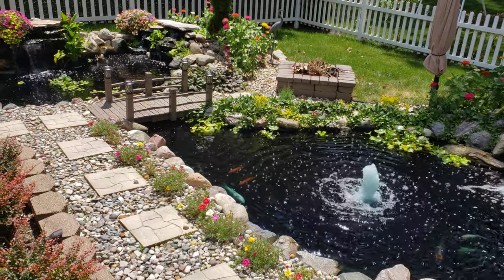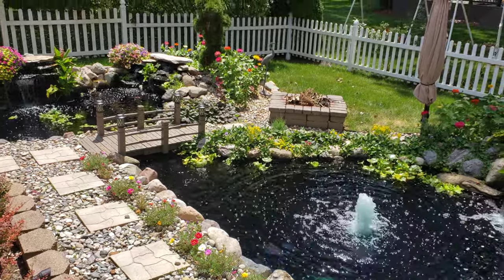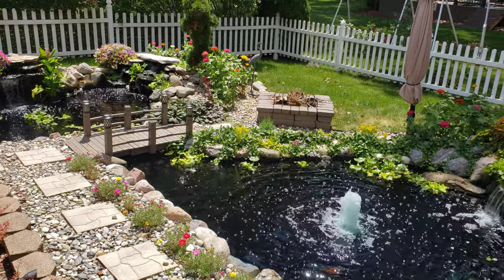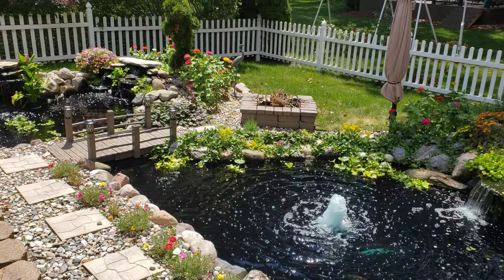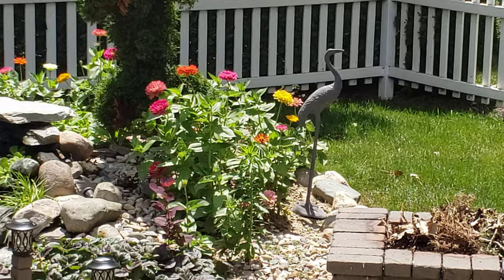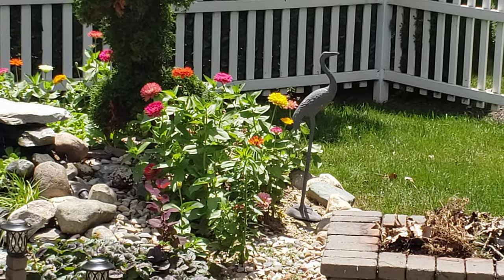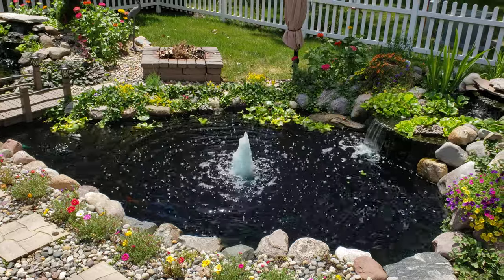I've done a video in the past about decoys, and I took the decoys out because you don't want them in your pond all the time so that predators get used to seeing them. So this morning after I saw the egret — and this thing was massive — I took out that decoy and put him there, and then I got my trusty alligator and put him there too.